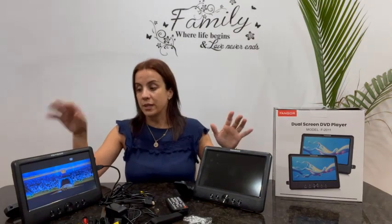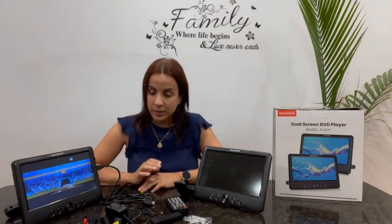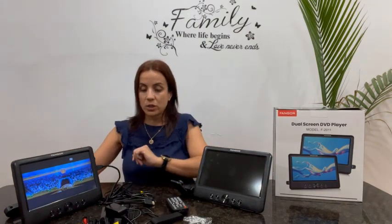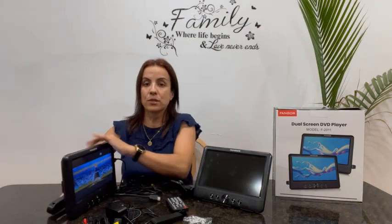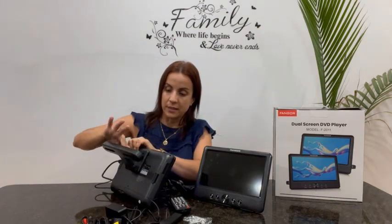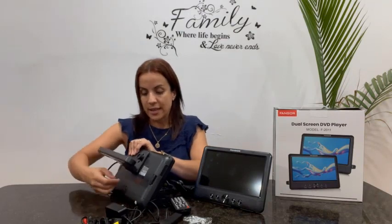The 270-degree rotating screen has a 180-degree flip feature, which perfects your viewing time since it allows you to comfortably lay back whether on a train, plane, bus, or in your car during long, boring rides. The display is 1080p, so you get a clear and vivid image with a lot of detail.